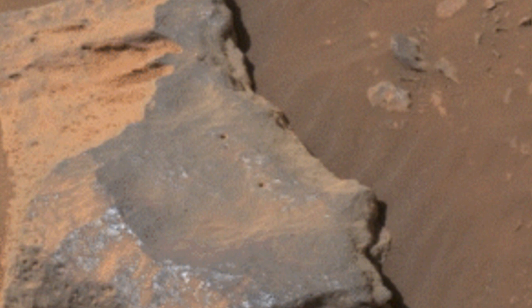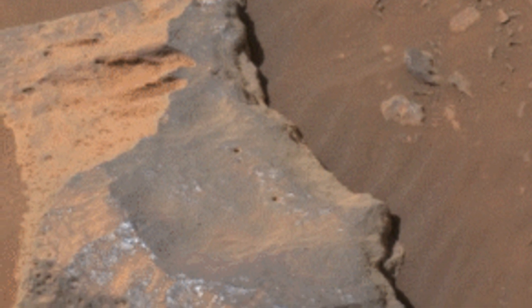It's as if this rock was carefully marked, right? Notice the two round markings. The Mars rover didn't do this.